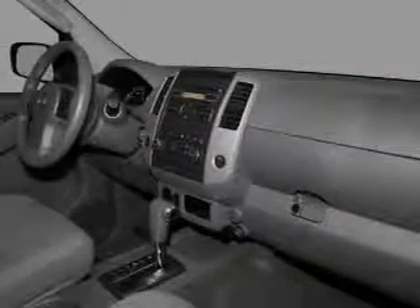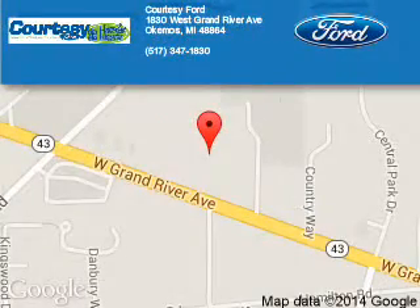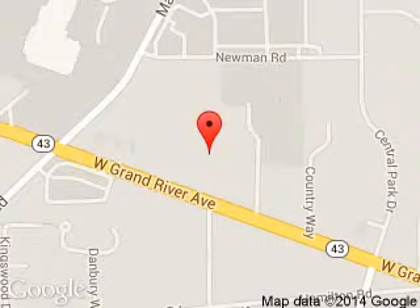Let us put you in the driver's seat today. Call or click to contact us. Courtesy Ford is dedicated to doing everything possible to ensure that the experience you have selecting your next vehicle is a pleasant one. We are located at 1830 West Grand River Avenue, Okemos, Michigan 48864.